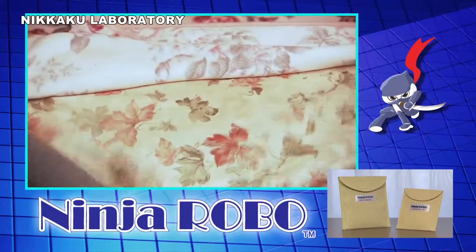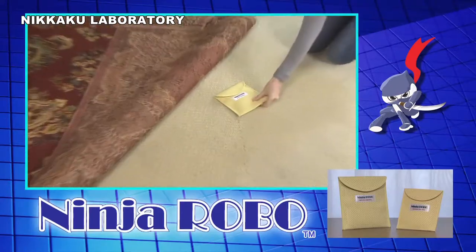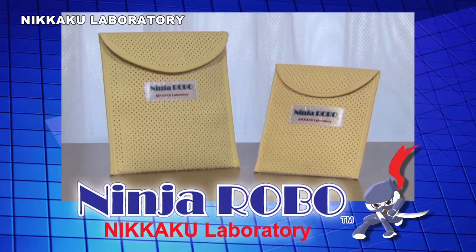Just place Ninja Robo under your bed, sofa, or carpet, and let it control mites in your home. Ninja Robo is the ultimate safe and sure weapon against mites.